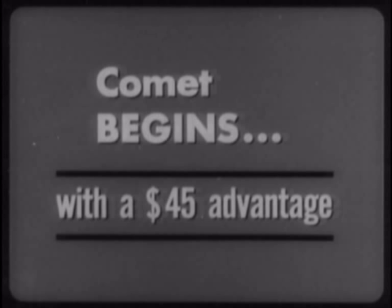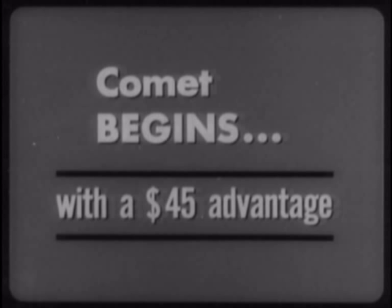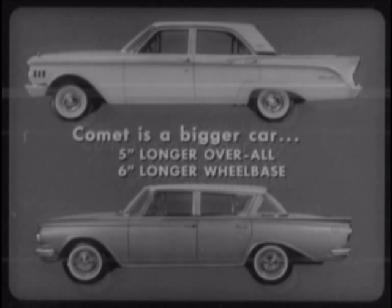Comet begins with a $45 advantage over the Rambler in the four-door sedans. But that's not all. Comet's quality features give Comet additional dollar value over the Rambler Classic Deluxe. First, the Comet is a much finer-looking car, offering fine car styling that is much more attractive than the Rambler look. Comet's stunning roof line and its graceful proportions completely outclass the Rambler. Comet is also a bigger car — five inches longer overall, with a six-inch longer wheelbase. In addition to its finer basic styling, Comet is better ornamented.